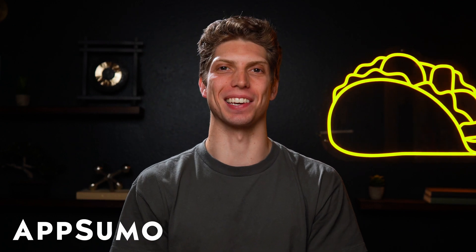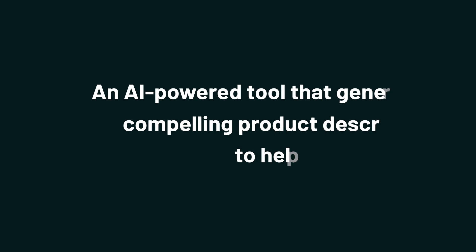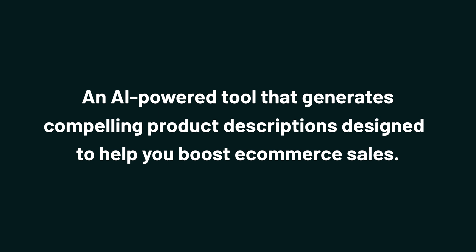What's up, Sumo-lings? It's Aiden from AppSumo, the best place to get insane deals on business software. Today, we're checking out Describe, an AI-powered tool that generates compelling product descriptions designed to help you boost e-commerce sales.